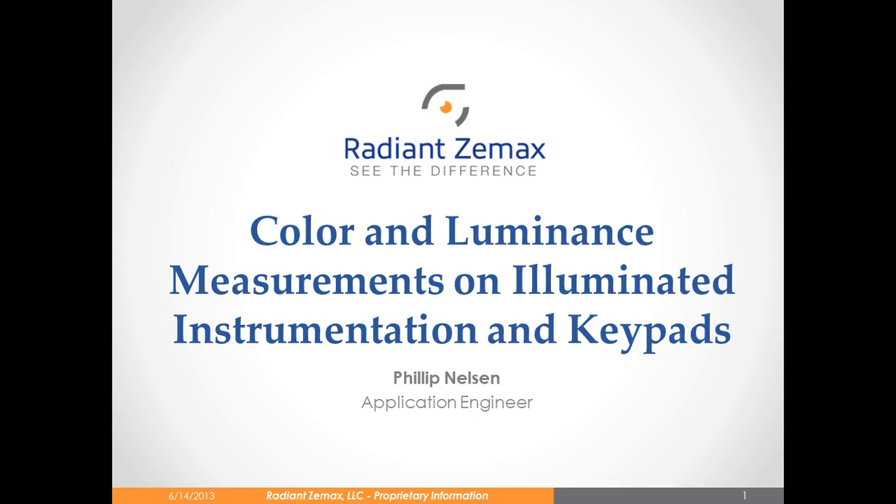We're pleased to have Philip Nelson presenting today's webinar, Color and Luminance Measurements on Illuminated Instrumentation and Keypads. Phil has worked extensively on automotive clusters and instrumentation panels and knows some of the unique requirements and challenges in measuring illuminated characters and symbols.